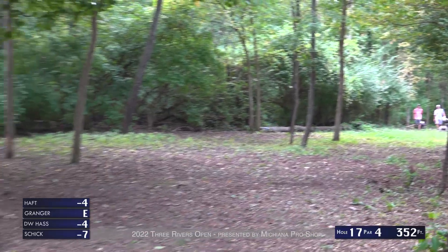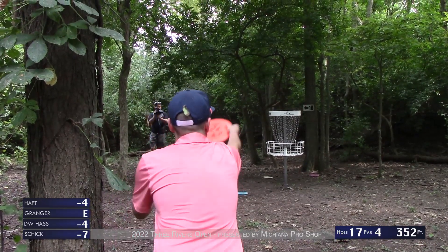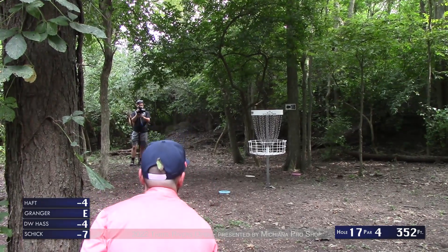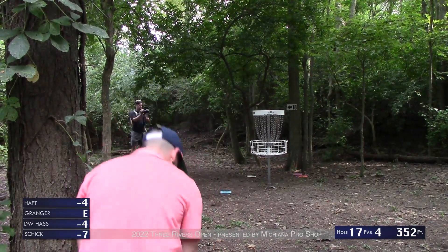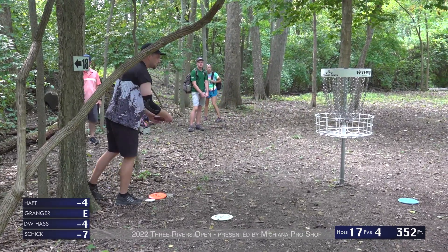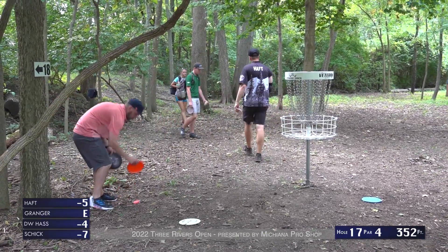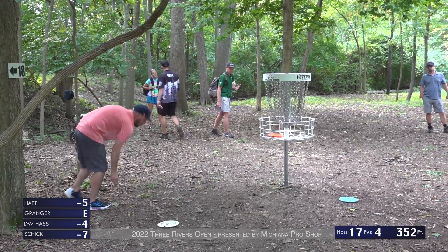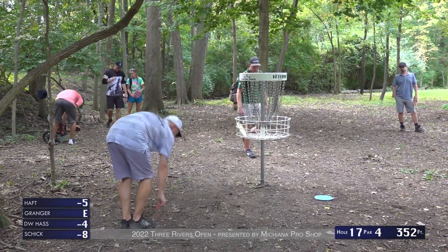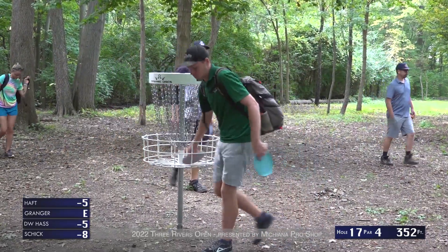DW takes care of a really short upshot nicely. He's really cleaned up this round on the back nine, which you see pretty commonly on this course — people will play much better on the back than the front. It's definitely the easier of the two sides. Tony's putt gets away from him. Bryson moves to five under. Brad with the tap-in and DW as well — Brad moves to eight under going into hole 18.